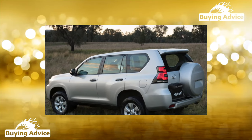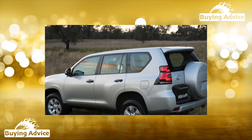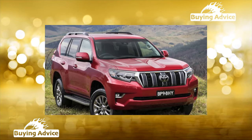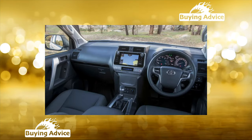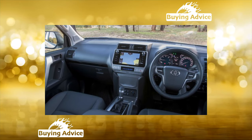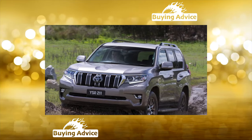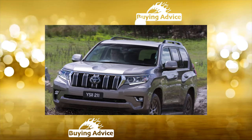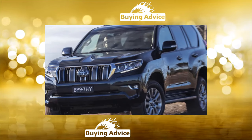Many will be surprised, but even the Land Cruiser Prado J150 sometimes goes to the service. The off-roader bears the banner with honor, proudly raised by its indestructible predecessor J120, having cured, moreover, a number of its congenital diseases. Owners of this Toyota SUV, considered a pretty tasty morsel without chronic and systemic problems, are poorly aware of what an unexpected and complete failure is. However, the margin of safety of a frame SUV is also not unlimited.